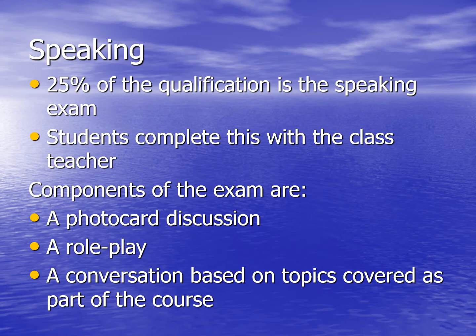For the next slides, I'm going to talk about the individual requirements of the exam. First of all, the speaking exam. 25% of the entire GCSE qualification in modern foreign languages is the speaking exam. Students do this with their class teacher, and it's made up of several components. The first is a photo card discussion. The second is a role play. And the final one is a conversation based on the topics covered as part of the course. The exam will take between 8 and 12 minutes.